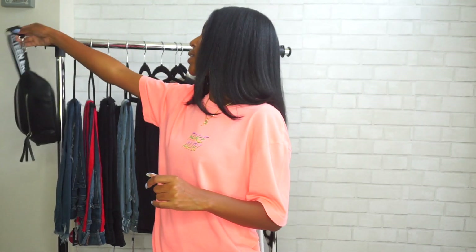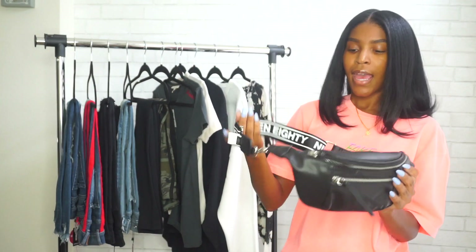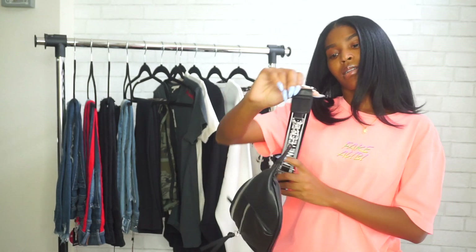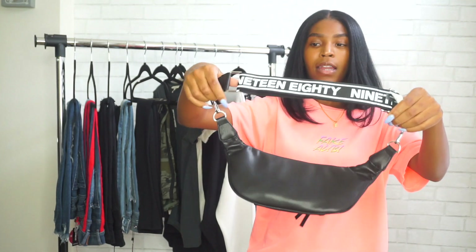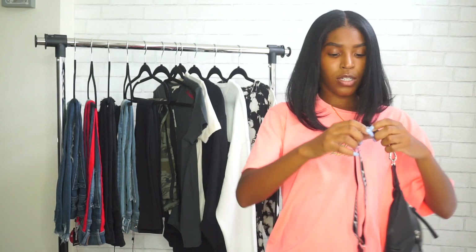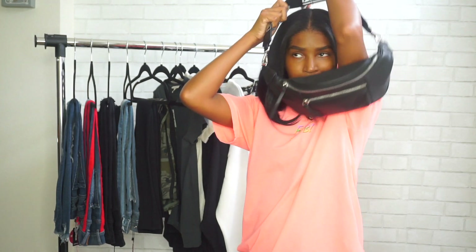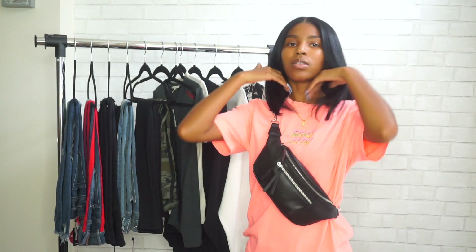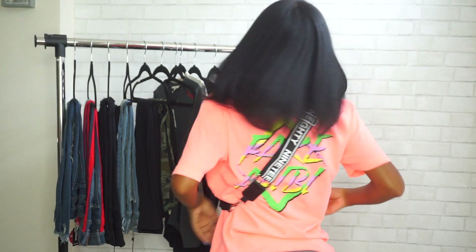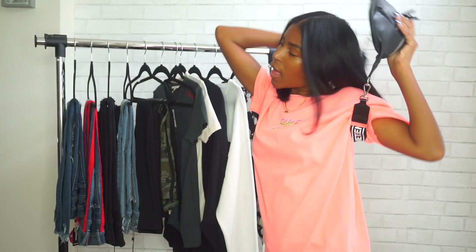The last thing I got from Express that I thought was so cute is this bum bag fanny pack. The strap says '1980' on it and it's adjustable — you can also remove the strap if you want. I thought it was really cute, I don't have a black bag like this. The wording is on the back, which looks really cute, so I decided to get it.